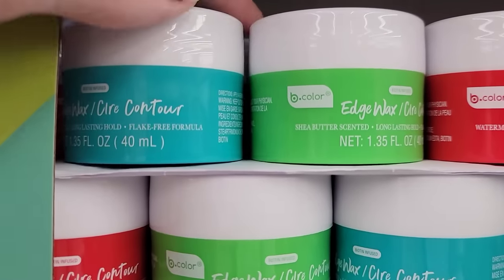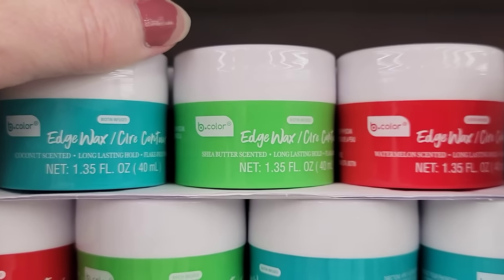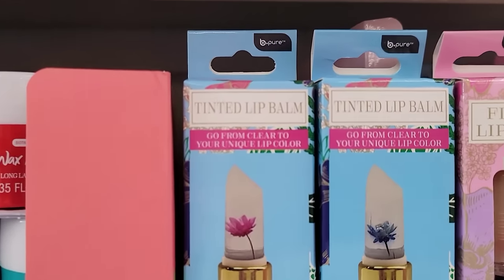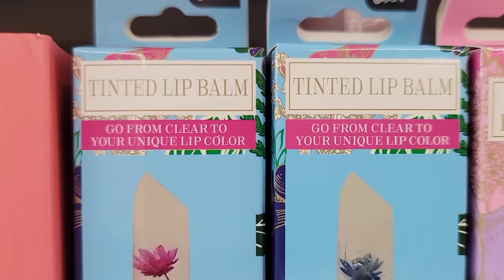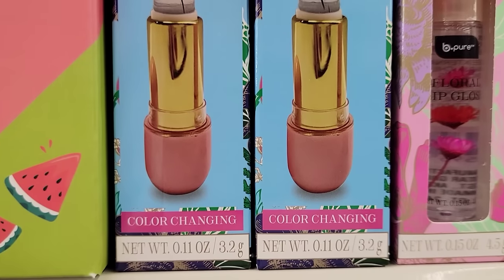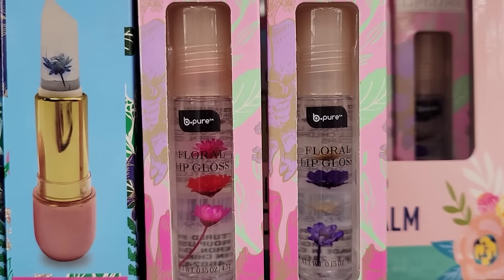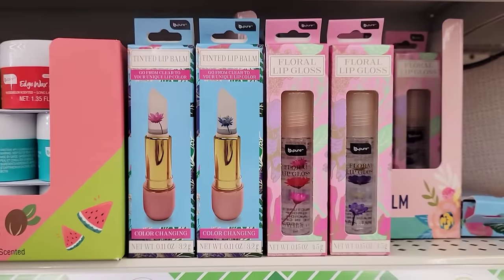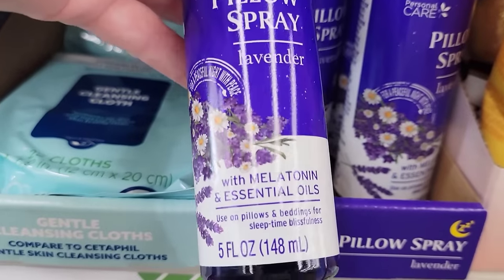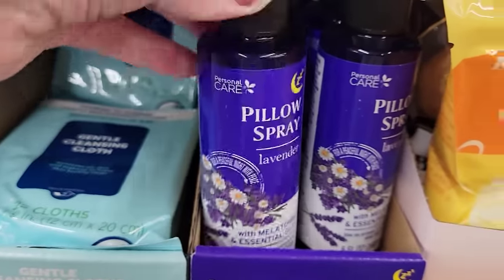Here's a 1.35-ounce jar of Edge Wax by Bee Color — I can't remember if that's for your hair or eyebrows. Here we have a 0.11-ounce tinted lip balm that goes from clear to your unique lip color. They also have this 0.15-ounce tube of floral lip gloss in two different colors.